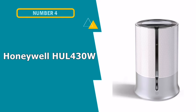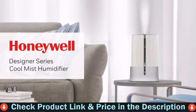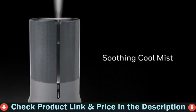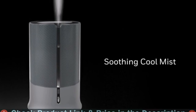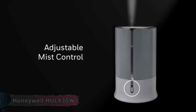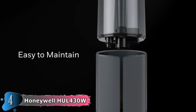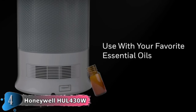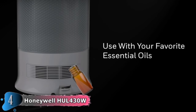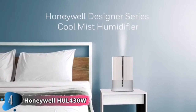4th pick in this best humidifier for bedroom list is the Honeywell HOOL 430W Cool Mist Humidifier. With a sleek appearance, simple controls, and a 1.25-gallon tank capacity, the Honeywell Designer Series Cool Mist Ultrasonic Humidifier is suitable for medium-sized rooms. It's simple to fill and clean because there are no filters to adjust, and we enjoy how quiet it runs, making it a wonderful choice for bedrooms. On the low setting, it can operate for up to 24 hours before shutting off when the water runs out. This model can also be used as a diffuser by adding your favorite essential oils.